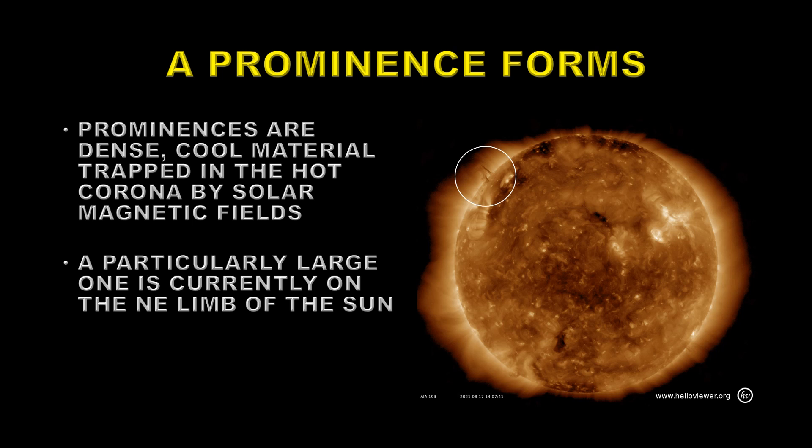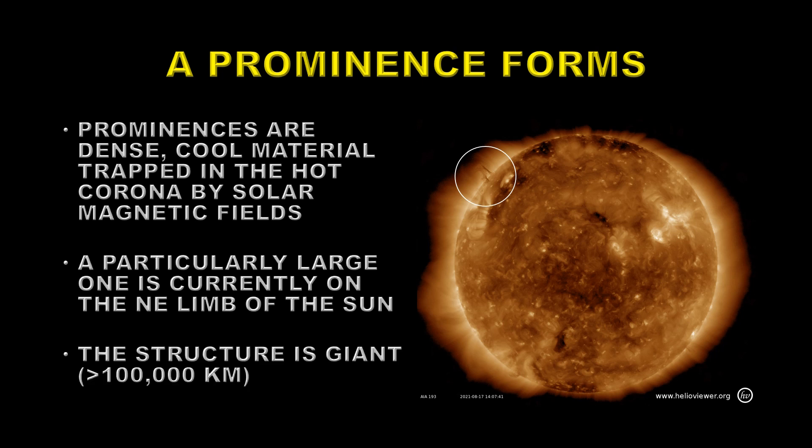This was a particularly large prominence, currently on the northeast limb. At its peak, the structure was over 100,000 kilometers above the surface of the Sun.